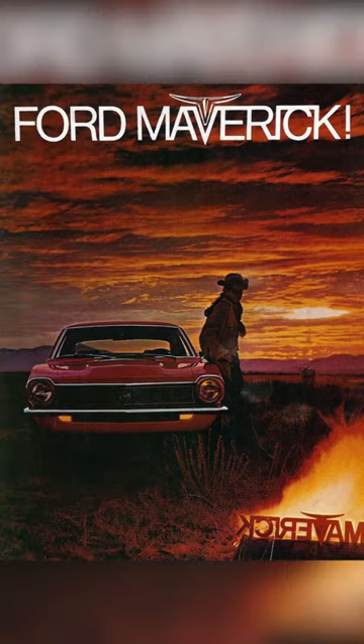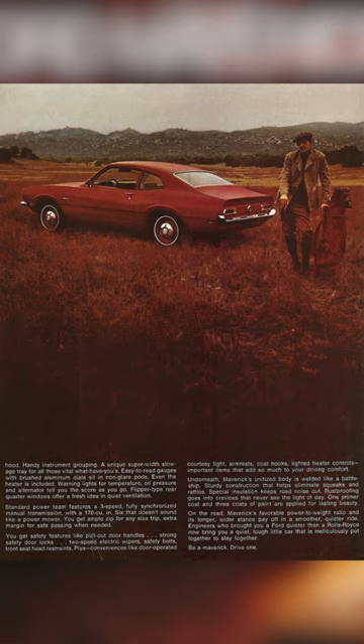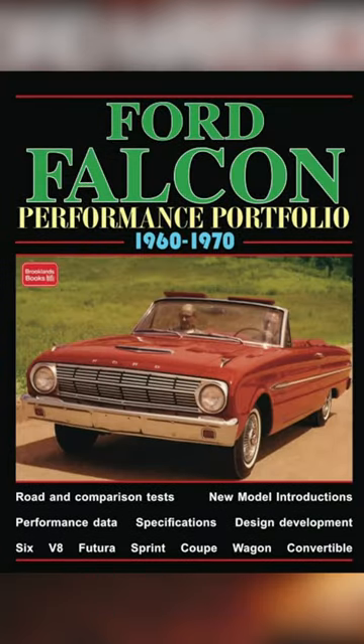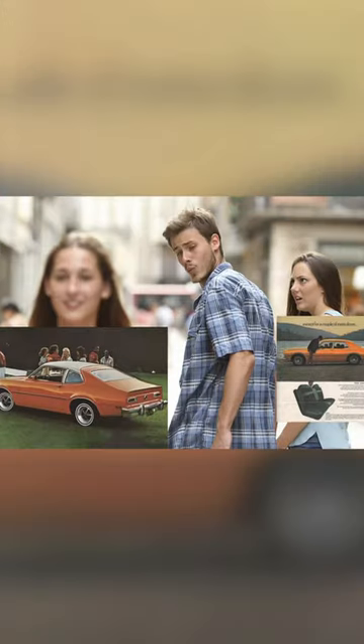These were Ford's second attempt at a compact economy car, and were really nothing more than their first shot at one — something they called the Falcon — with a somewhat better-looking body on it. The two-doors were good-looking. The four-door sedans that came along in 1971, not so much.